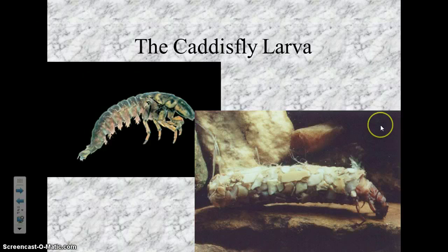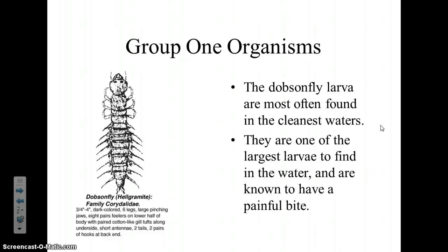This one is called the dobsonfly larva, and the dobsonfly larva is one of the largest ones we'll find — they can grow up to four inches long. If we ever found one, I would be simultaneously excited and freaked out, because in 12 years of doing this, I've never ever found a dobsonfly larva.